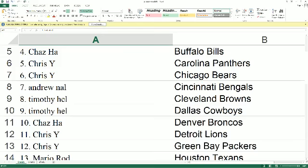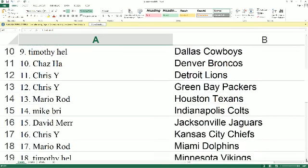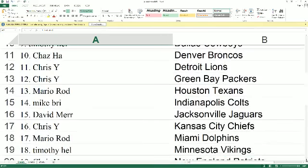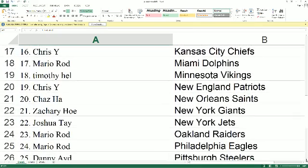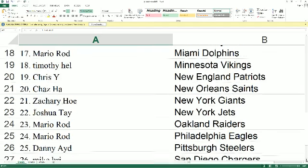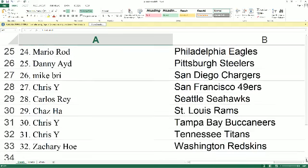Chaz H, Broncos. Chris Y, Lions, Packers. Mario, Texans. Mike B, Colts. David M, Jacksonville. Chris Y, Kansas City. Mario, Dolphins. Timothy H, Vikings. Chris Y, Patriots. Chaz H, Saints. Zachary H, Giants. Joshua T, Jets. Mario, Raiders. Eagles, Danny A. Steelers, Mike B. Chargers, Chris Y. 49ers, Carlos. Seahawks, Chaz H. Rams, Chris Y. Bucks, Titans, Zachary H. Redskins.